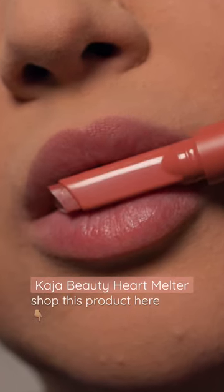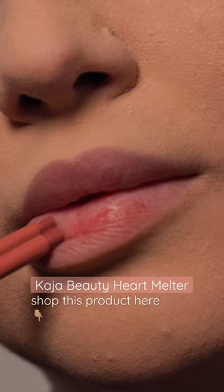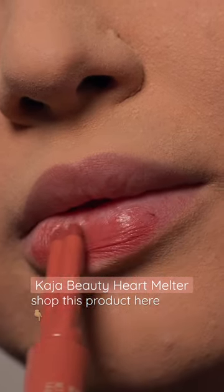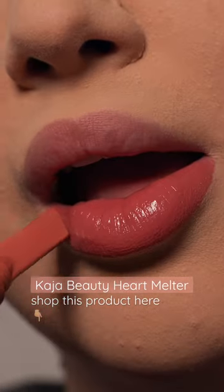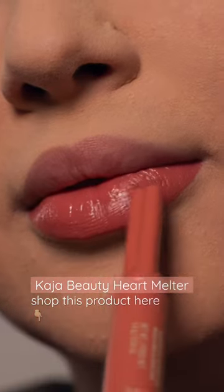One thing about me is I absolutely love Kaja Beauty's products. One of my favorite products of theirs is called the Heart Melter — it is a very moisturizing lipstick. It honestly feels like a lip balm but wears like a lipstick. The shade that I'm swatching is Honey Bunny, a beautiful subtle orange.